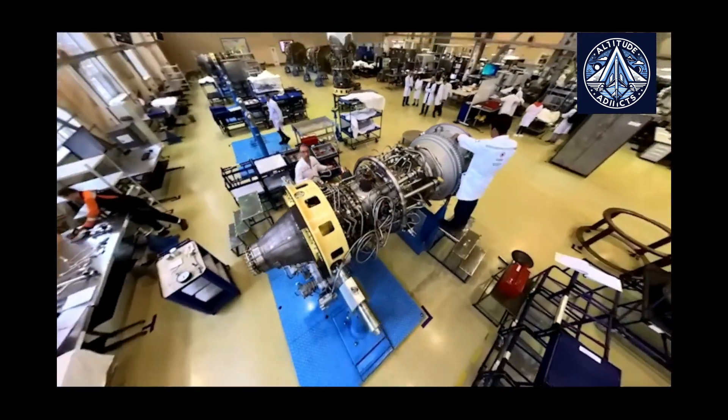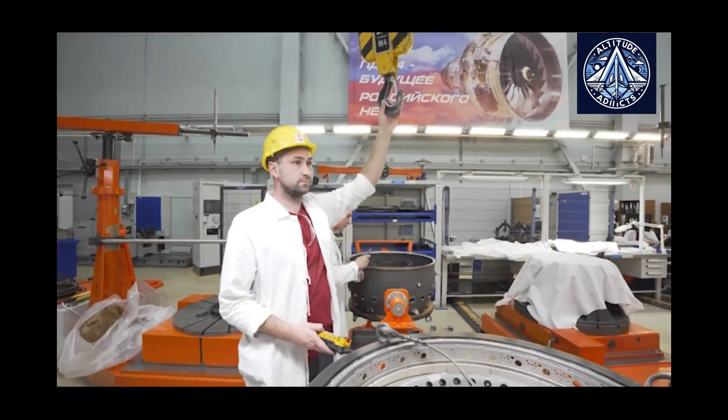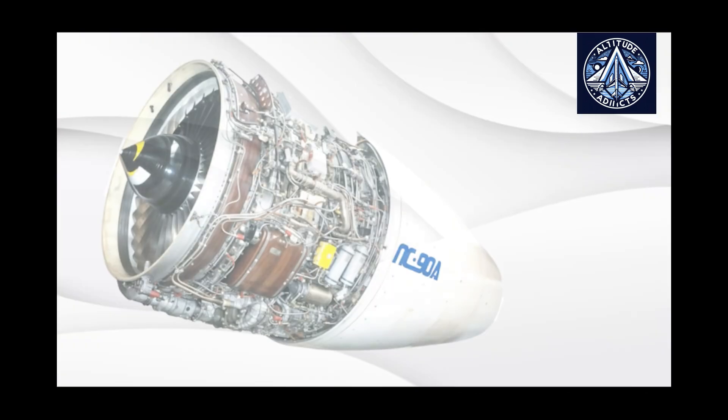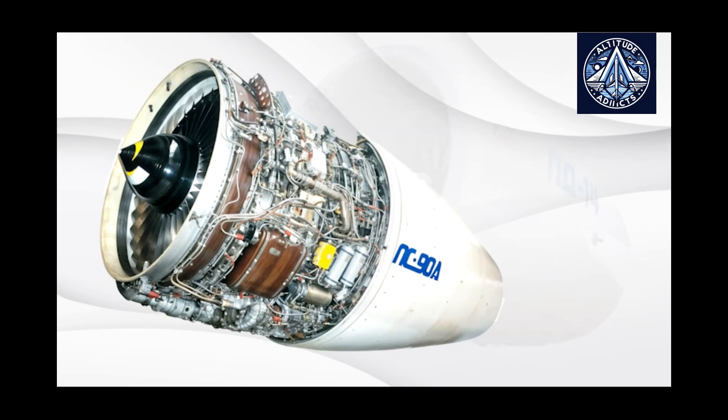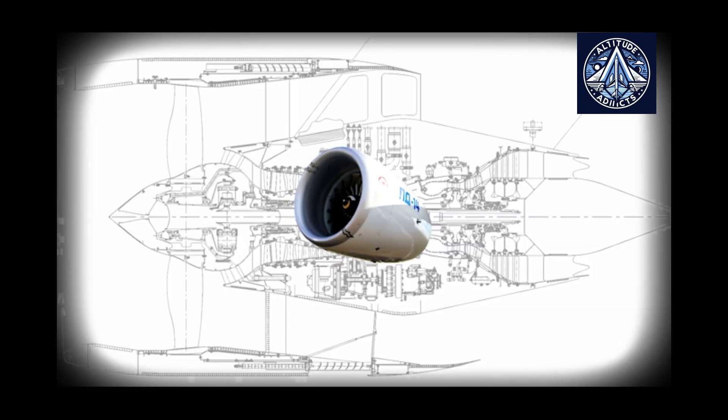Rostec State Corporation's United Engine Corporation, UEC, has launched an information technology system for the after-sales service of civil aviation aircraft engines. This system includes the PD-14 for the MC-21 aircraft and the PD-8 for the SJ-100.